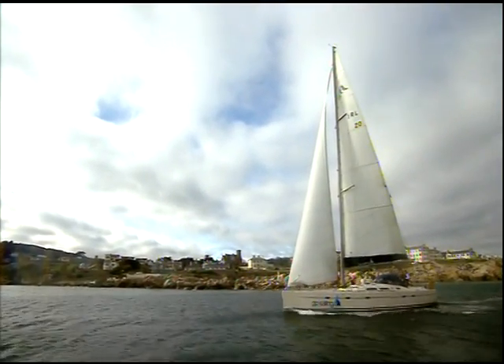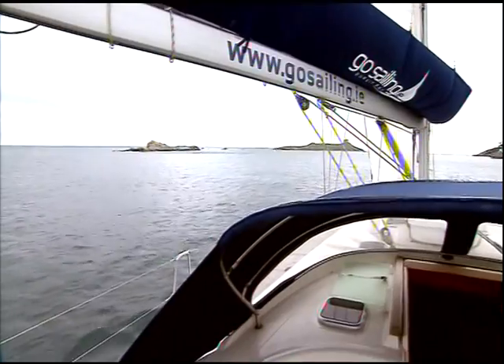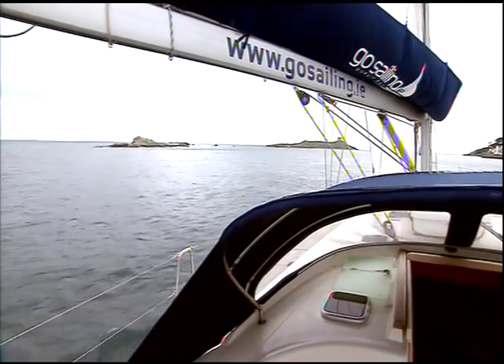Coming into Dalky Sound, the wind dies down and it's plain sailing. Aaron offers me the chance to steer half a million euros worth of boat — with rocks out to the left. Glad he's so trusting.